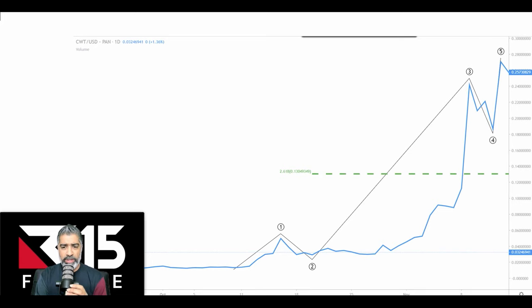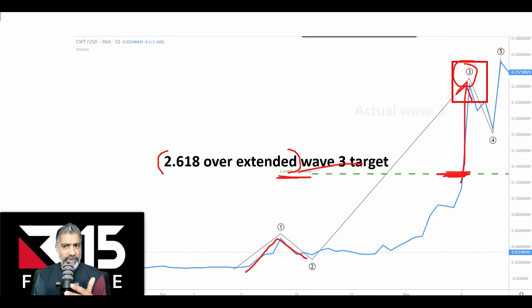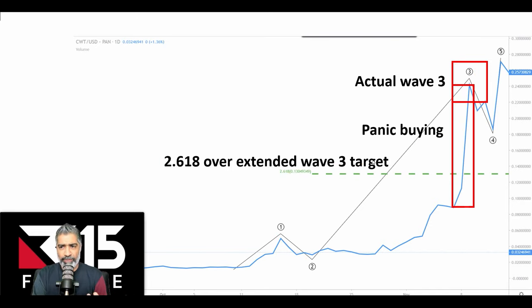First of all, we have to be aware that no one knows what's going to happen — we can only do probabilities, never certainties. When we measure wave one and wave two, there are typical ratios for wave threes. This number here is actually an overextended 2.618 ratio, which means it is on the extreme side. Then we had this massive upsurge beyond the typical extreme, which told me straight away there's a wave three — very highly probable. This part here is total panic buying, pure FOMO — people seeing the market move and just FOMOing in.